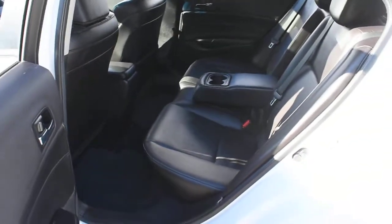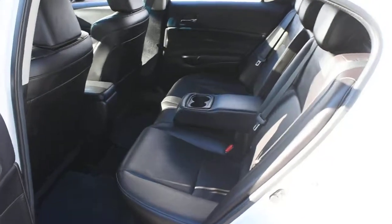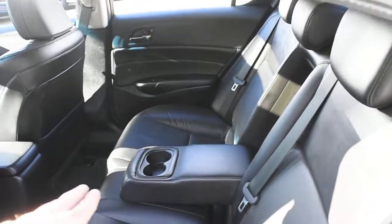For your second row, once again it features your perforated ebony leather. You do have a center folding armrest as well.